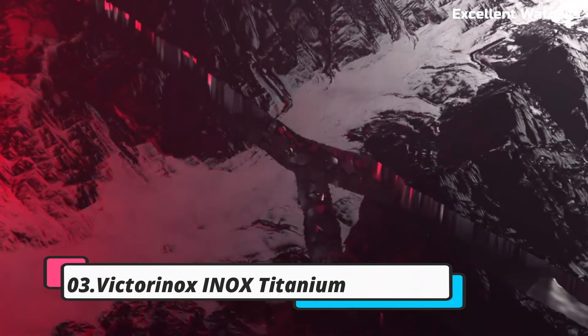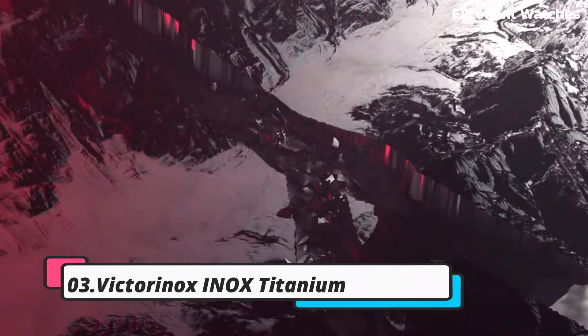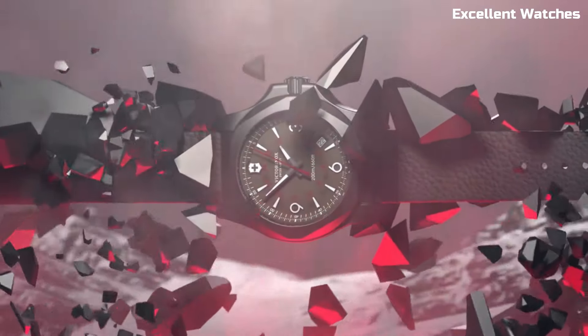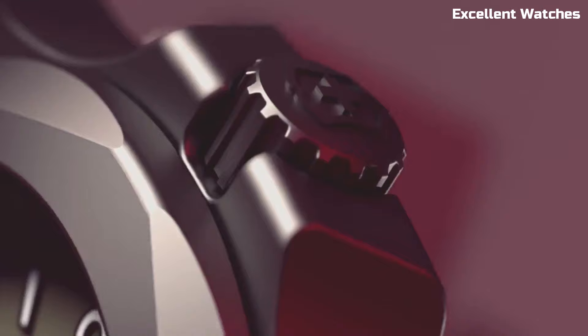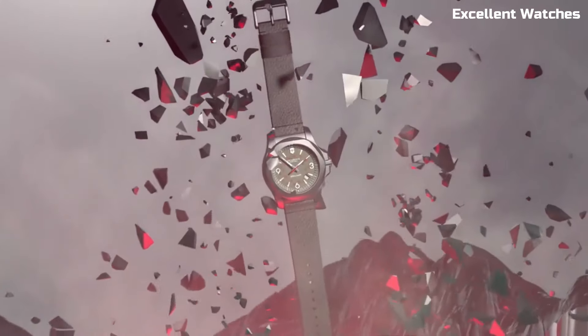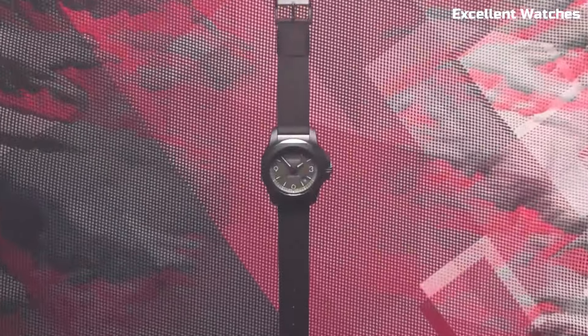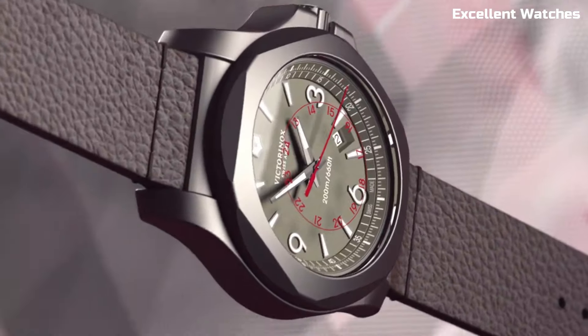Number 3: Victorinox Inox Titanium. The Victorinox Inox Titanium is a pinnacle of Swiss craftsmanship and durability. Encased in a lightweight yet robust titanium, it's both stylish and rugged. What sets it apart is its ability to withstand extreme conditions — it's shockproof, water-resistant up to 200 meters, and can even handle temperature extremes.